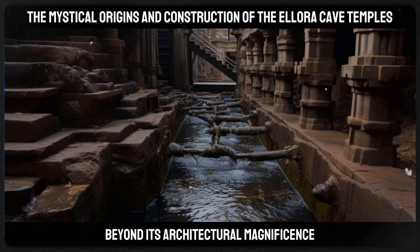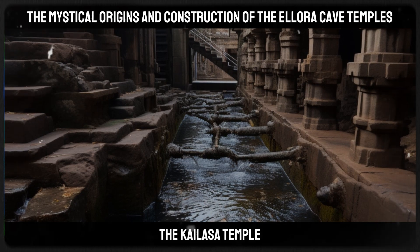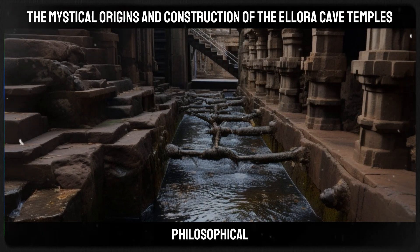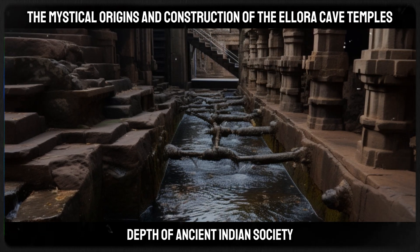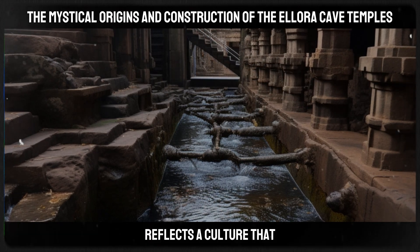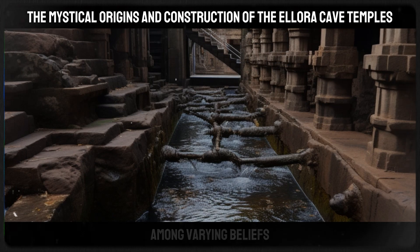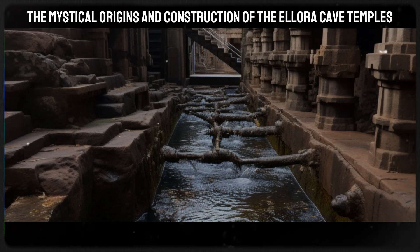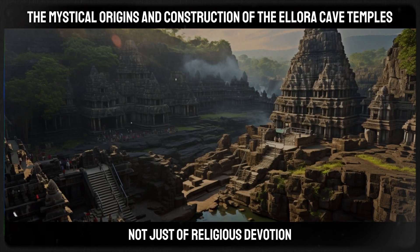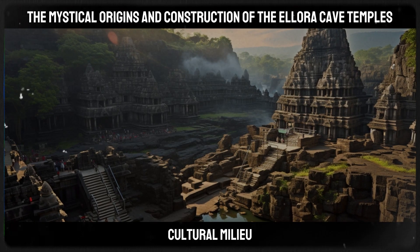Beyond its architectural magnificence, the Ellora Caves and particularly the Kailasa Temple are a symbol of the religious tolerance and philosophical depth of ancient Indian society. The coexistence of different religious traditions within the same complex reflects a culture that embraced diversity and fostered a sense of unity among varying beliefs. Each cave, with its unique art and architecture, tells a story not just of religious devotion but also of the social and cultural milieu of the time.